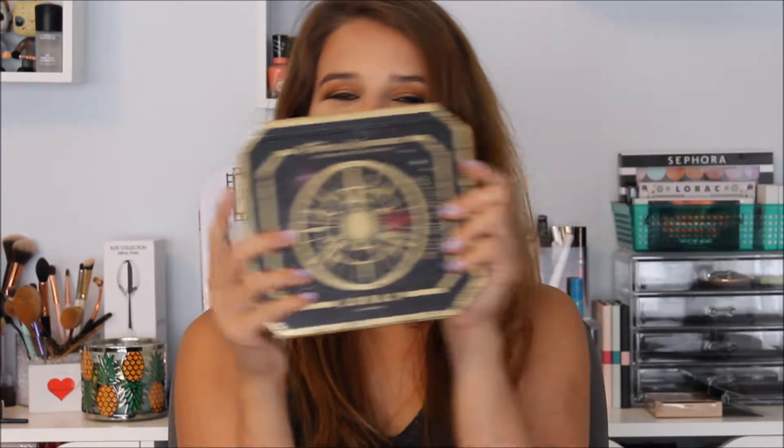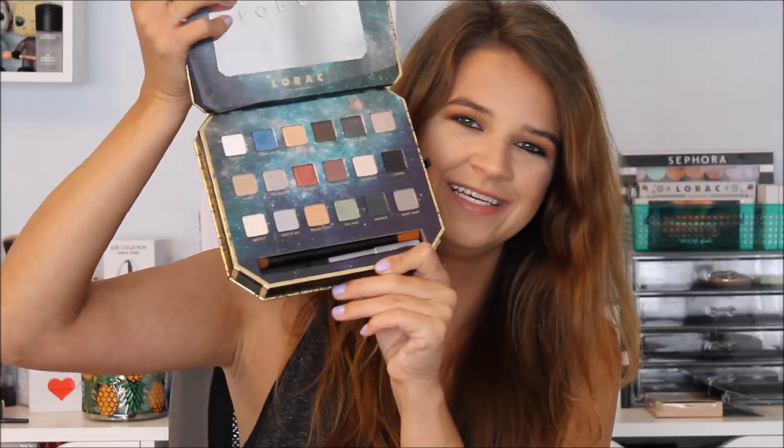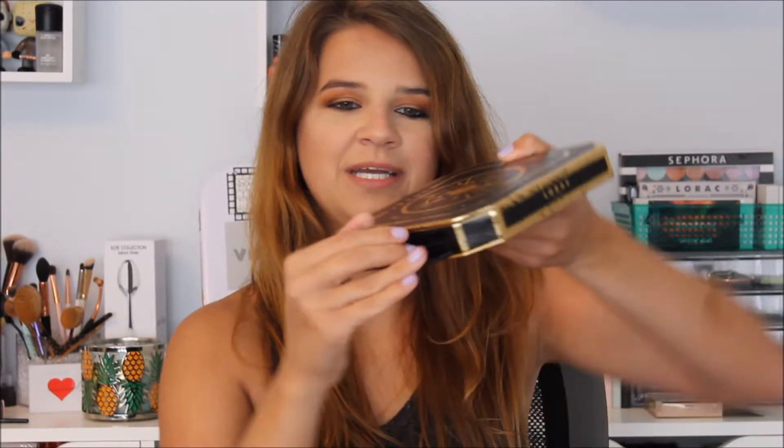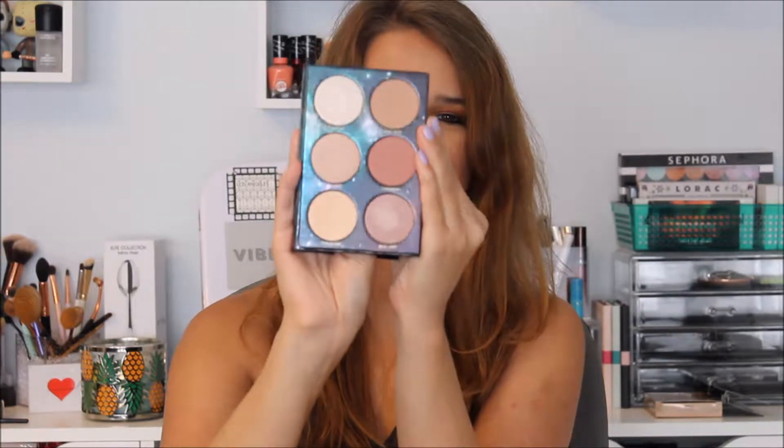The next palette is the Disney's Pirates of the Caribbean Dead Man Tells No Tales by Lorac. This palette is so cute. I love the Pirates of the Caribbean movie, so this makes me so happy. It came with a free brush and a free eyeliner, and on the side there's a secret compartment. I also have the Highlight and Blush Palette from them. It's a really pretty palette. I've used the eyeshadow palette and the blush and highlight, and they're both beautiful — the pigment is really great.